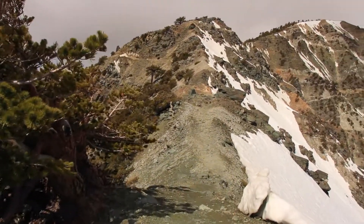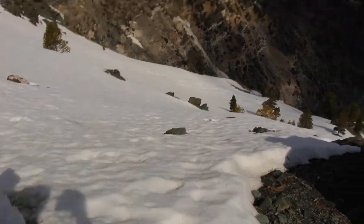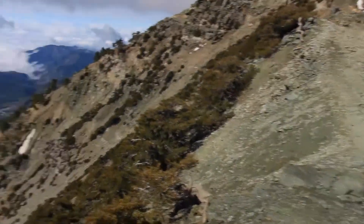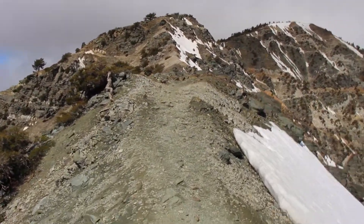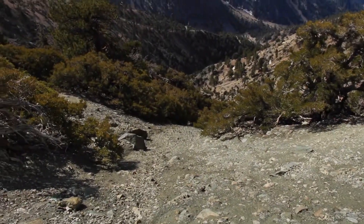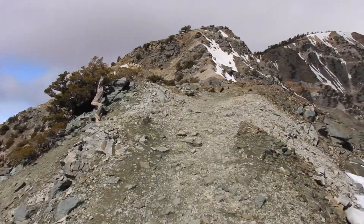Going along the backbone here with these drops. The trail's pretty good though — just a little windy.